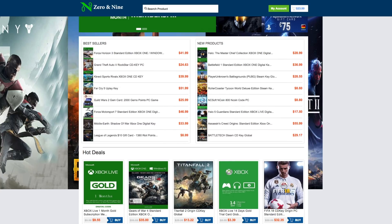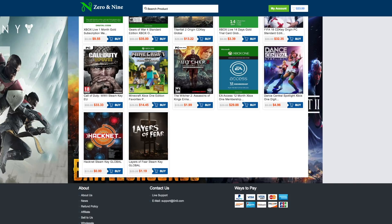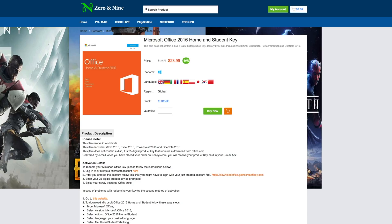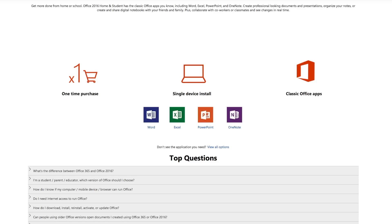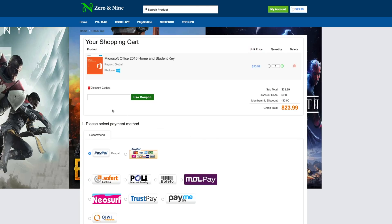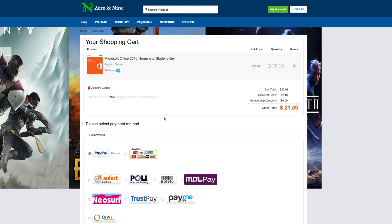Back to school season is upon us, and if you're a student on a budget, Zero and Nine has got you covered. Right now you can get Microsoft Office 2016 for under $25, including Word, Excel, PowerPoint, and more. Microsoft Office has everything you need to keep your perfect GPA. With a special coupon code for our fans, you can save 10% off your order. If you need Office and want to keep your grades in check, just use the code TTMM at checkout and start saving today.